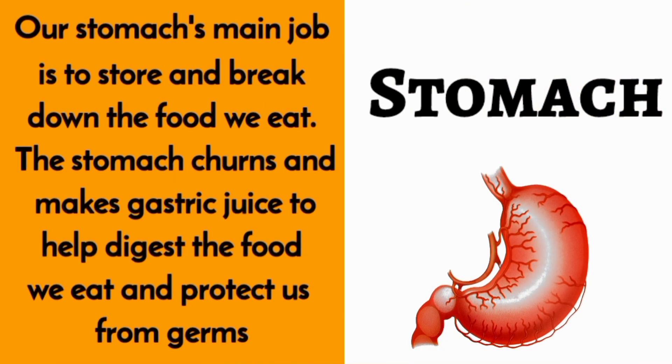Stomach. Our stomach's main job is to store and break down the food we eat. The stomach churns and makes gastric juice to help digest the food we eat and protect us from germs.